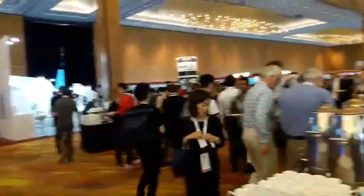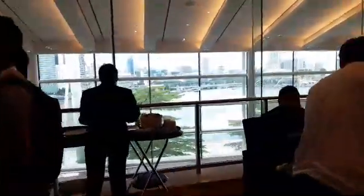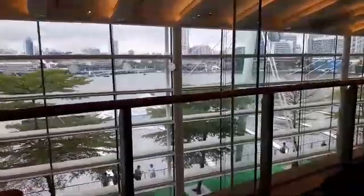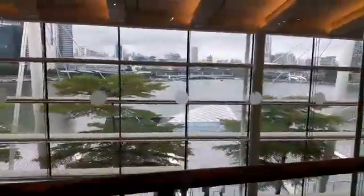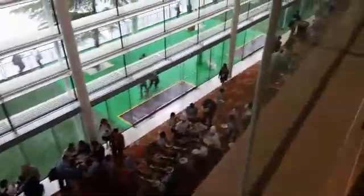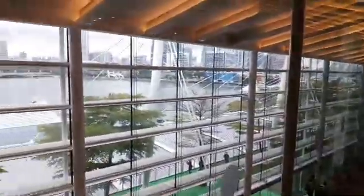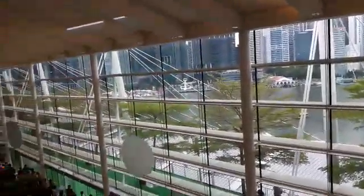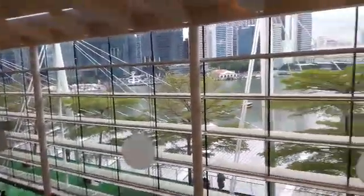So this is ICRA 2017 Singapore, with very nice views of Singapore Bay. All the conferences are down there on the other floor, and here is the exhibition area. Welcome to Singapore, with more people there enjoying the meal.